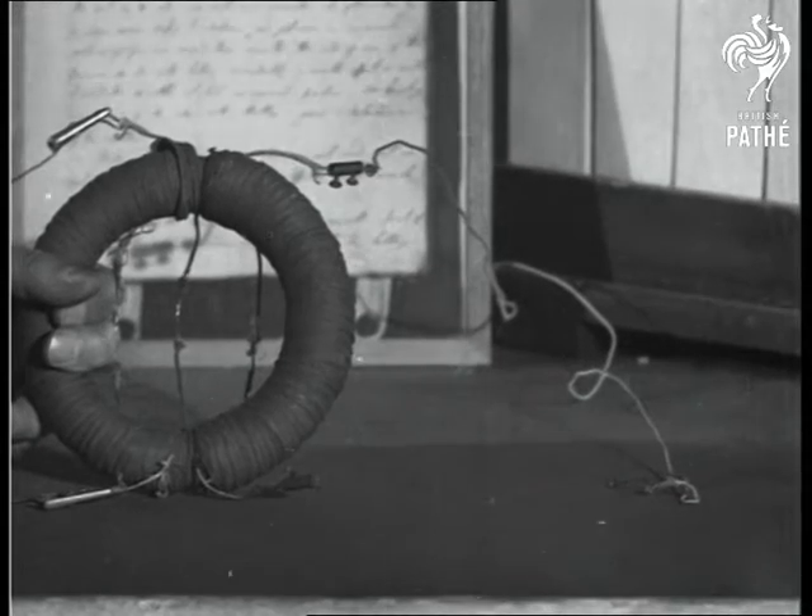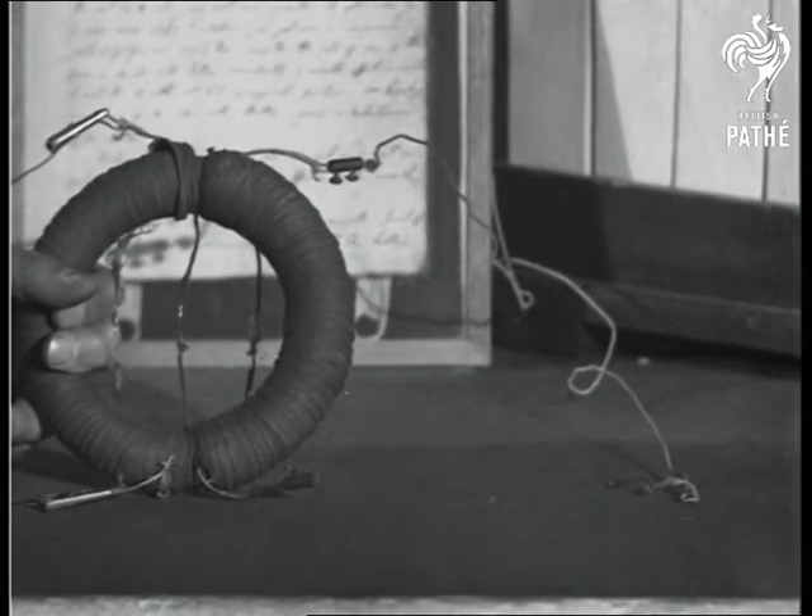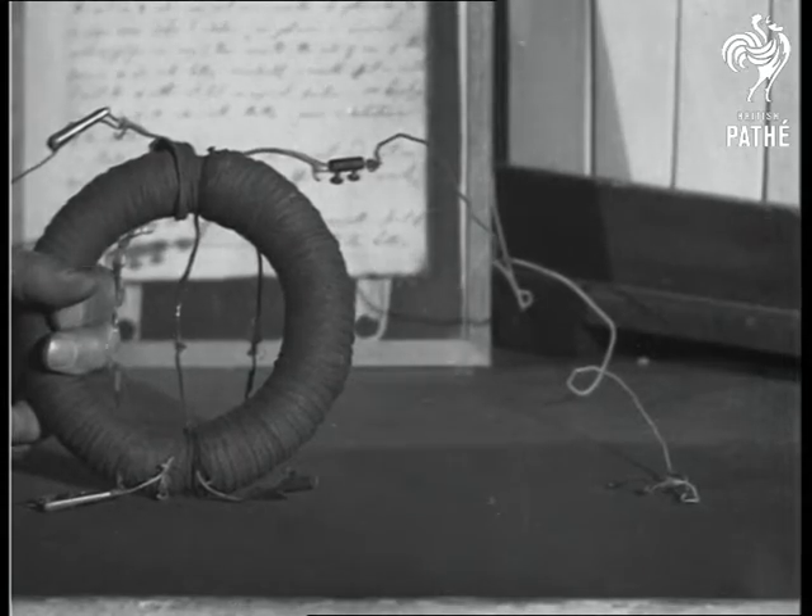Michael Faraday, on August the 29th, 1831, made a discovery which is the foundation of electrical engineering.